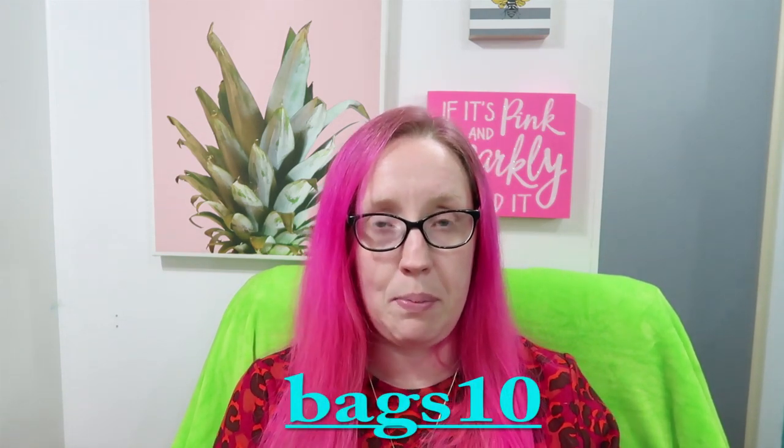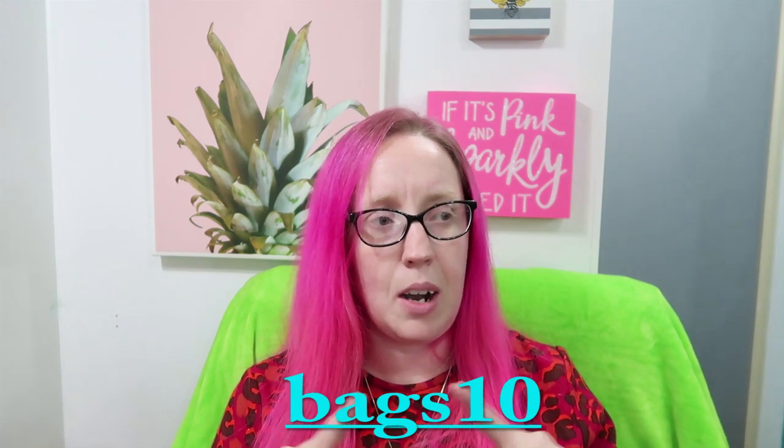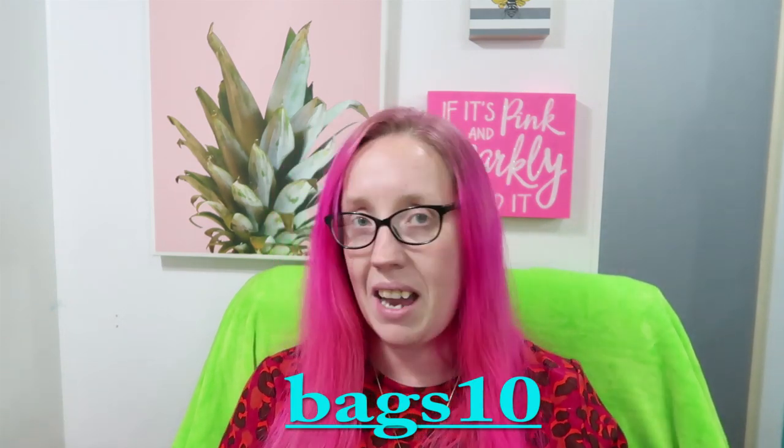I'm so excited I finally got around to making bags! I'm learning so much and I really enjoy it. I hope you guys like them and want to purchase them — it's helpful right now in our lives and I'm always looking for ways to diversify. Head over to the website, linked below, and grab them. Oh — the first 10 people to use the code I'll put on screen will get $10 off the bags to celebrate my first time ever making them.